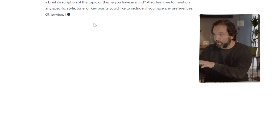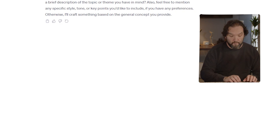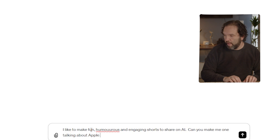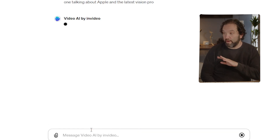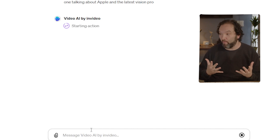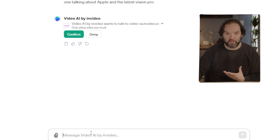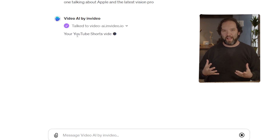It asks for a brief description of the topic, style, tone, or key points. I told it I like to make fun, humorous, and engaging shorts about AI, and asked it to make one about Apple and the latest Vision Pro. It's thinking now and starting an action. I didn't even plan the topic until I was here, but I want to show you how quick and what you actually get back. It asks permission when it wants to complete these actions.